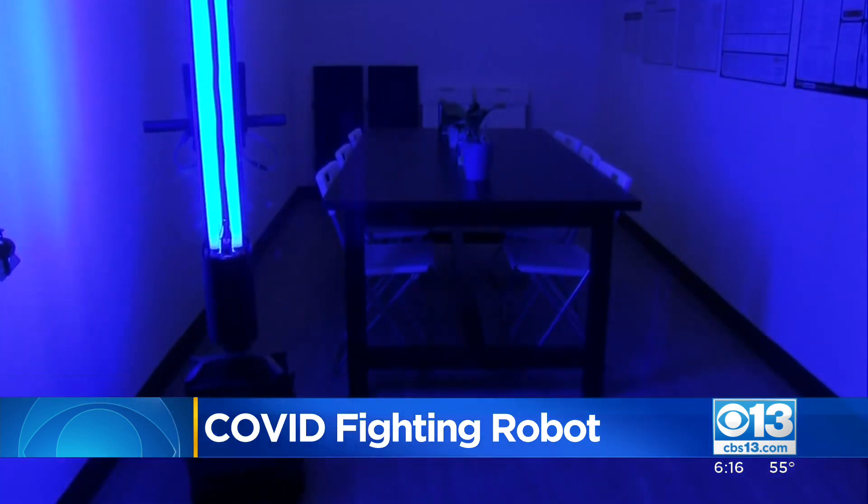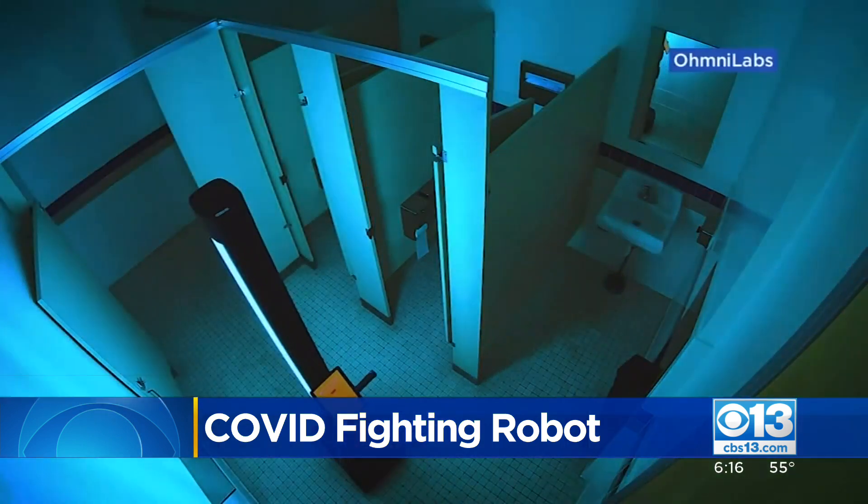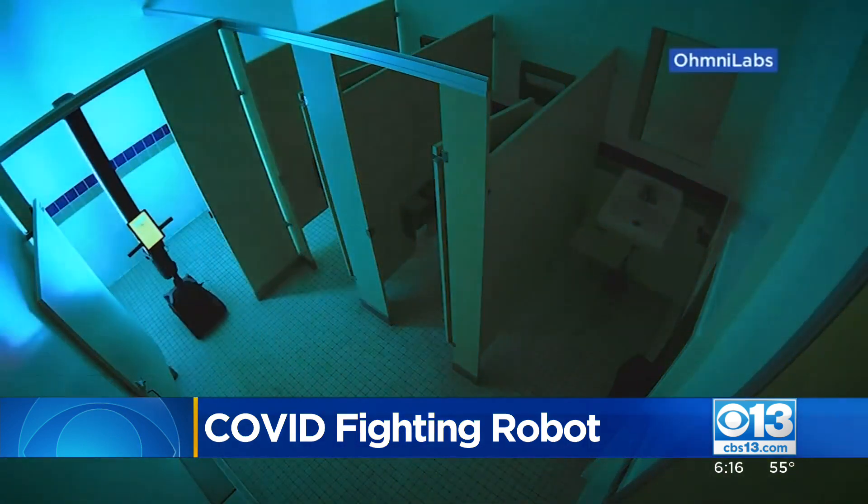Minutes later, once the ultraviolet light is off, the space is safe for immediate use. The robot is adept at navigating tight quarters, such as restrooms with partitions.